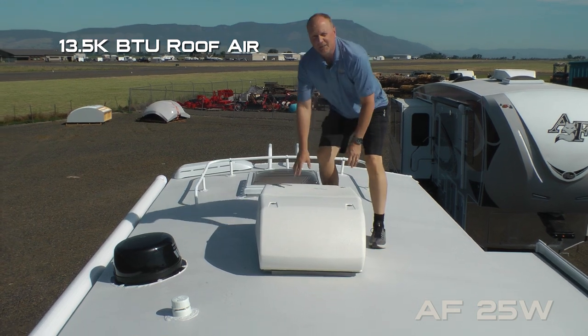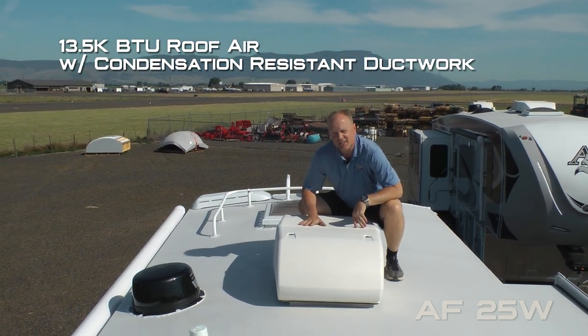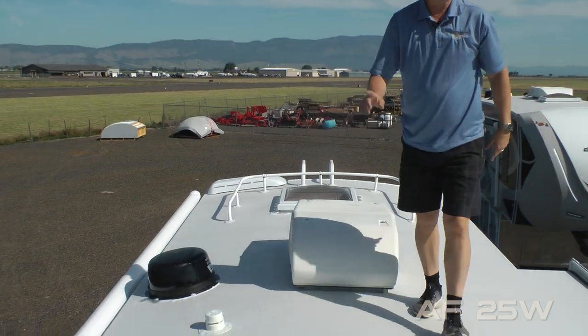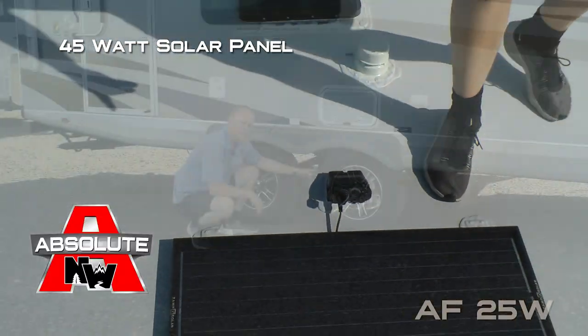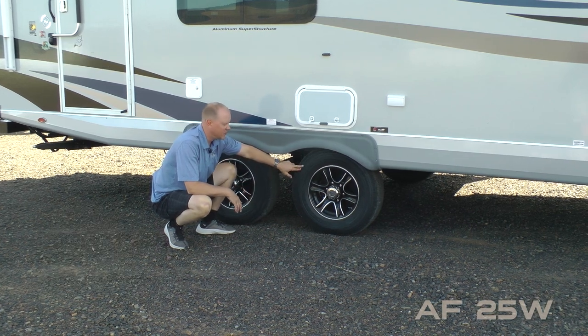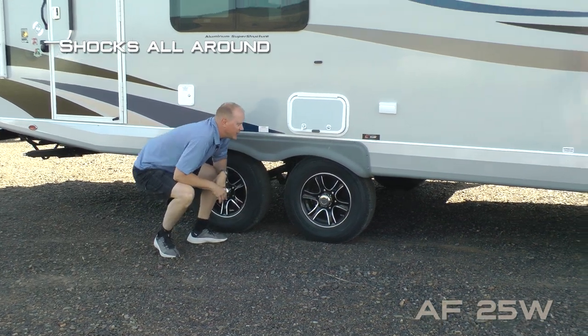13,500 BTU roof air with condensation resistant ductwork, omnidirectional TV antenna, full walk-on roof and 45 watt solar panel, easy lube axles with never adjust forward self-adjusting brakes, Goodyear radials with custom aluminum wheels and shocks all the way around.